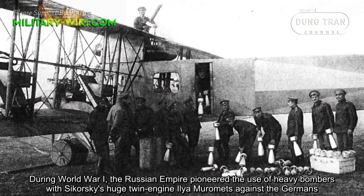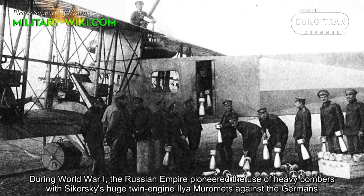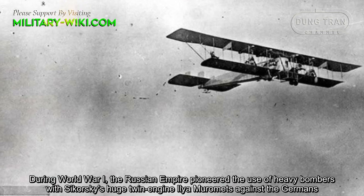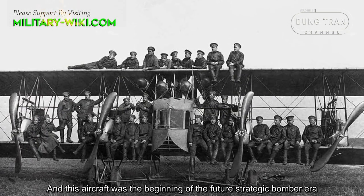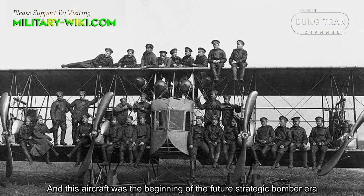During World War I, the Russian Empire pioneered the use of heavy bombers with Sikorsky's huge twin-engine Ilya Muromets against the Germans. This aircraft was the beginning of the future strategic bomber era.